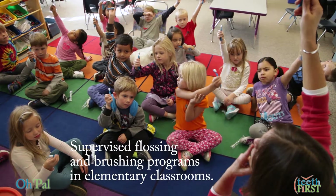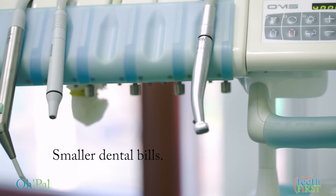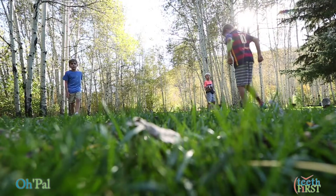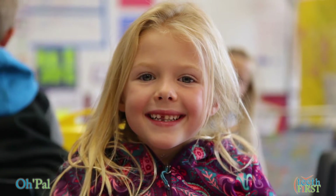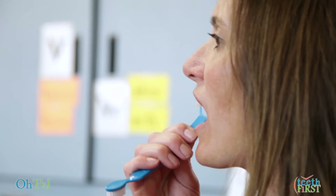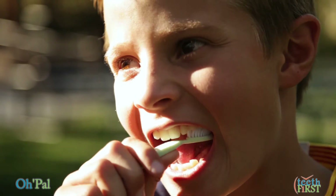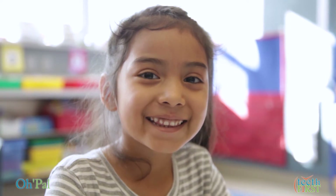By backing Teeth First Opal, you create a win-win situation: supervised flossing and brushing programs in elementary classrooms, and smaller dental bills for yourself and a child. We do so much for our children to keep them healthy and happy. We designed the Opal as the answer to solving the problem of dental diseases with our children — and adults too. Simple, quick, and not messy. Flossing and brushing anywhere, anytime. Let Opal be your oral health best friend forever.